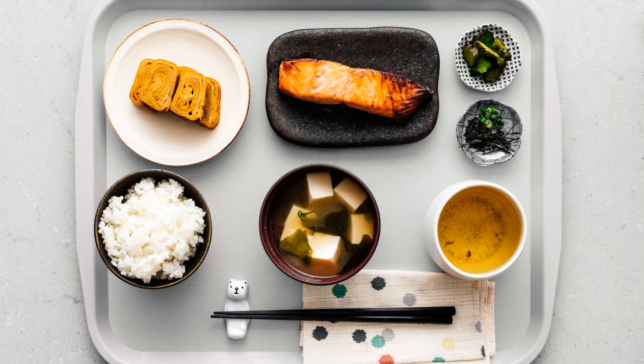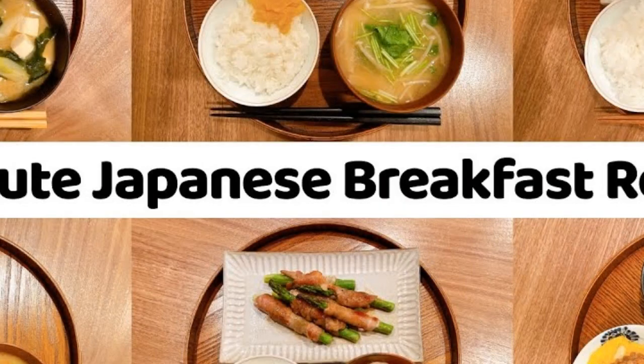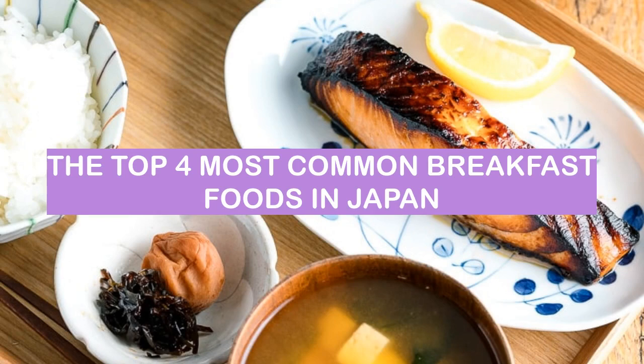There are many different types of breakfast foods in Japan. Some popular items include rice, miso soup, fish, and vegetables. Breakfast is often a light meal, and people often eat it quickly before starting their day. These are the top 4 most common breakfast foods in Japan.